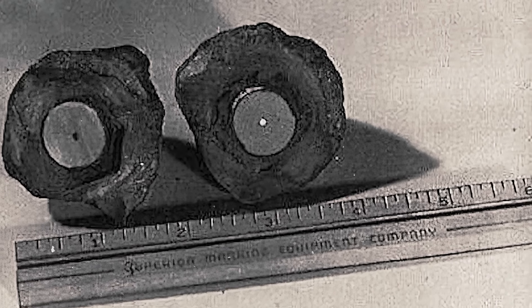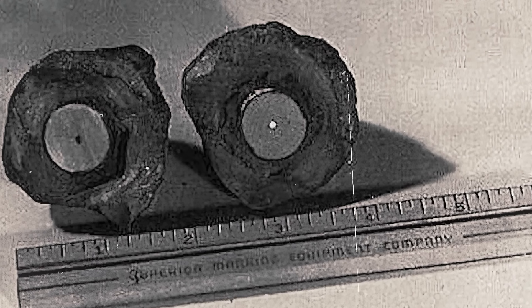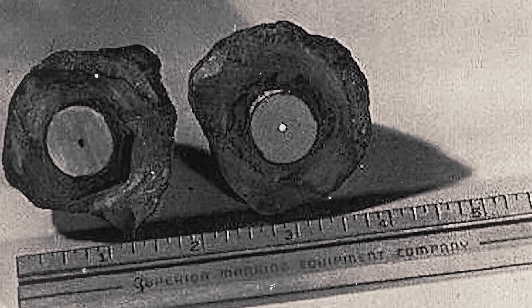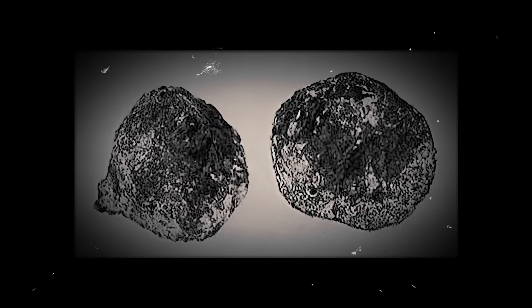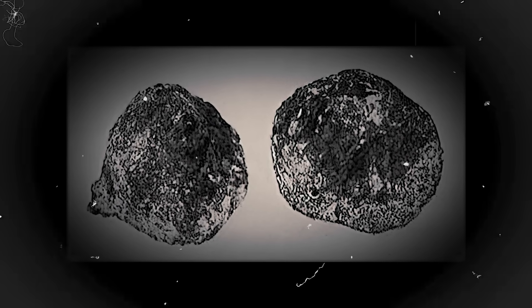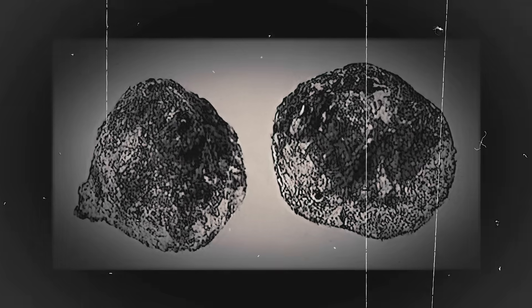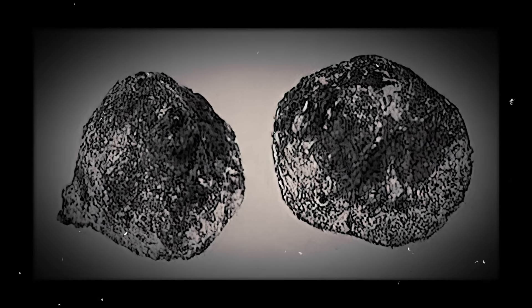Its peculiarities were immediately apparent. The metal shaft was magnetic, the porcelain cylinders seemed manufactured rather than natural, and the outer casing appeared to contain fossil shells. Virginia Maxey, one of the discoverers, claimed a geologist dated the object to at least 500,000 years old — an impossible timeline that would predate most of human civilization, much less any advanced manufacturing techniques.